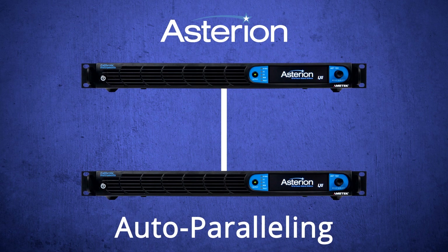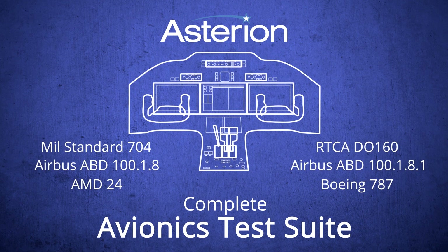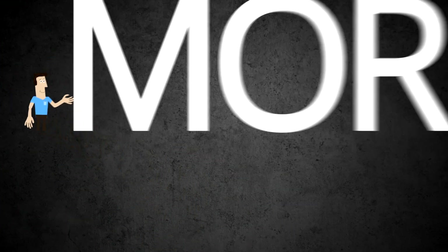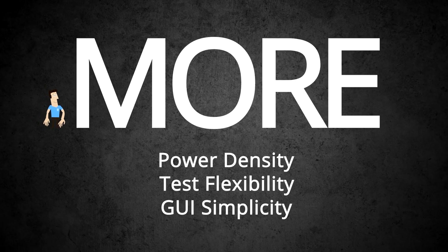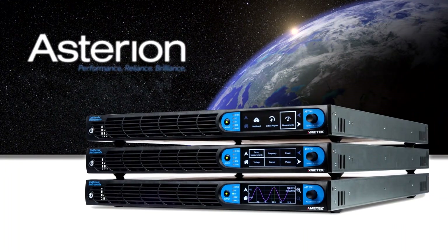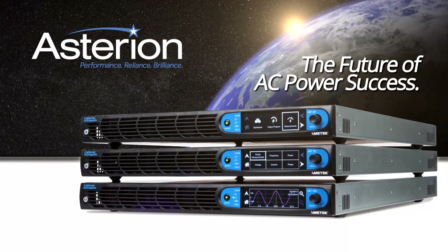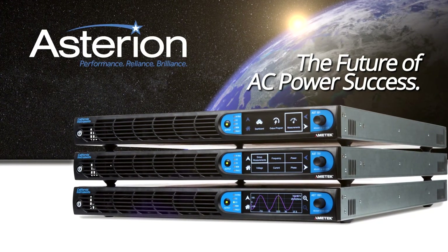Avionics-test friendly, with pre-written test routines available and 400 Hz test capability built in. Asterion simply puts — brings you more test than you've ever tested before with a single AC and DC source. Asterion is a compelling combination of intelligence, performance, and modularity that makes it the most adaptable and affordable AC and DC platform available today.